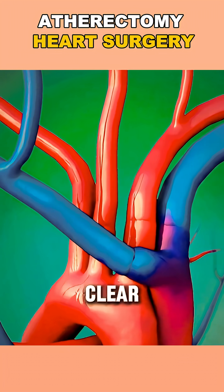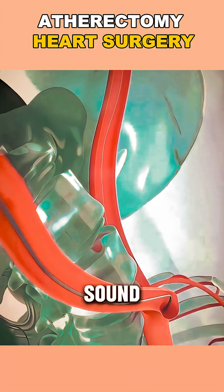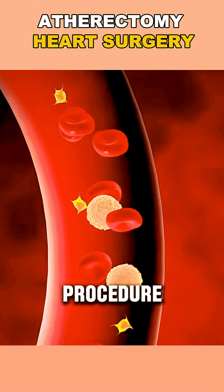What if I told you doctors can clear blocked arteries without needing to open your chest? It might sound futuristic, but it's called atherectomy, and it's a real, cutting-edge cardiology procedure.